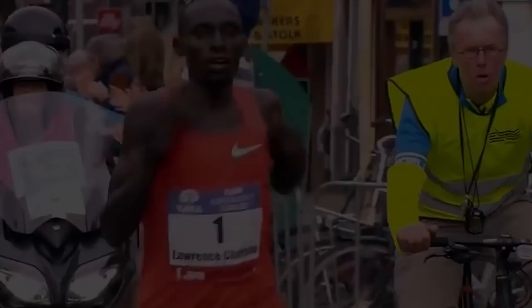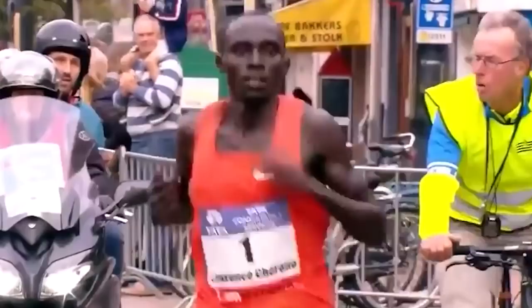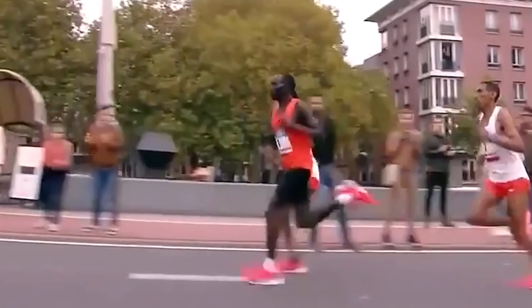Hey guys, it's JP and today we are going to take a look at the running form of Lawrence Chirono. He is an elite long distance runner who has won multiple major marathons, even recently winning the 2019 Boston Marathon. He is also known for having unique characteristics when he runs. In this video, we will analyze his running form and take a look at different components of his running form as he runs the marathon. Now let's get into the analysis.